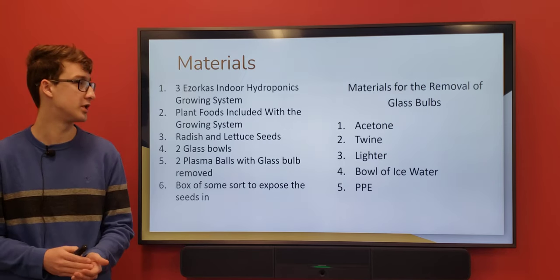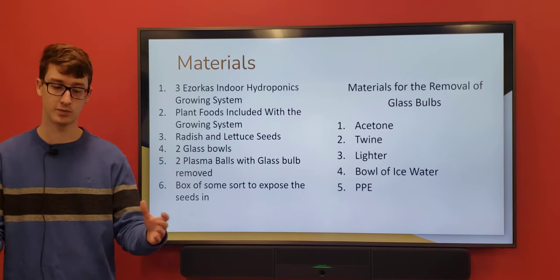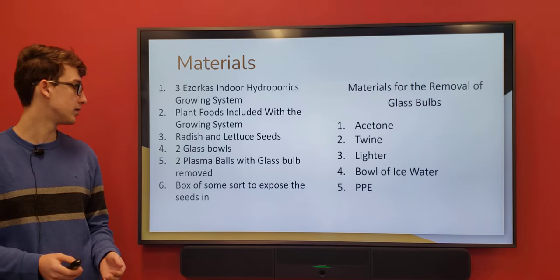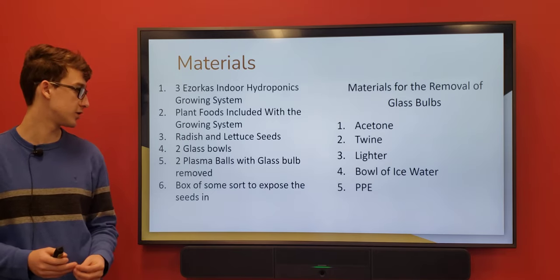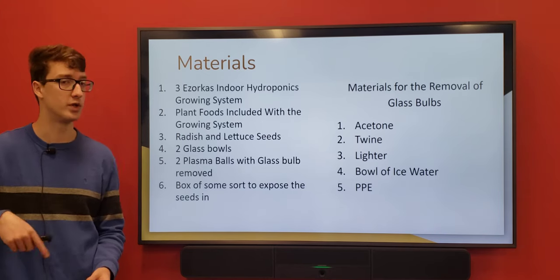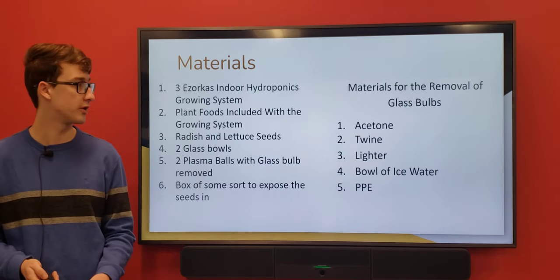For materials, I used three Xorcas indoor hydroponics growing systems — those little light setups you put seeds in. I used radish and lettuce seeds, two glass bowls, and two plasma balls with the bulb removed. To remove the bulb, I used acetone, twine, a lighter, and a bowl of ice water.